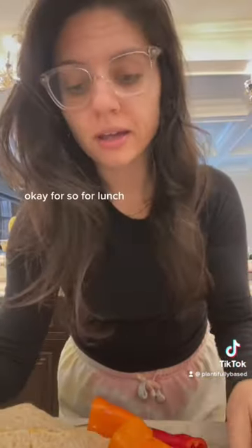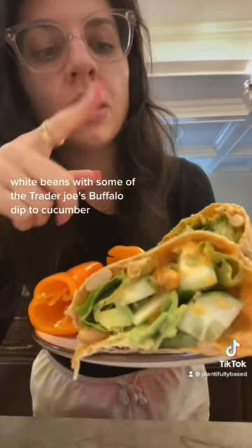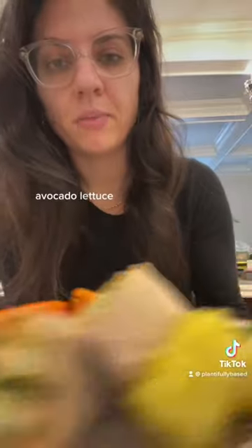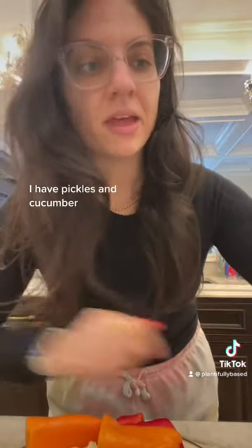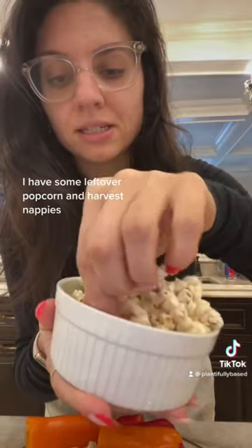For lunch, I'm having a wrap that I made by smashing up white beans with the Trader Joe's Buffalo Dip. It has cucumber, avocado, lettuce, bell pepper, and pickle. I also have some Lesser Evil popcorn and Harvest Snappies on the side.